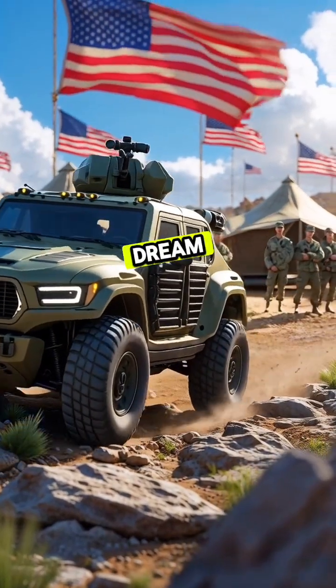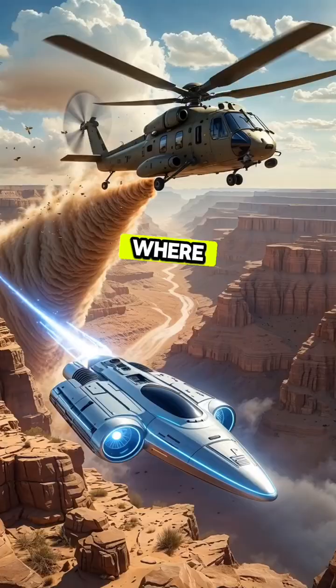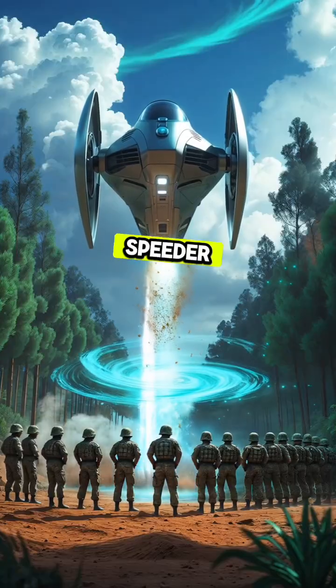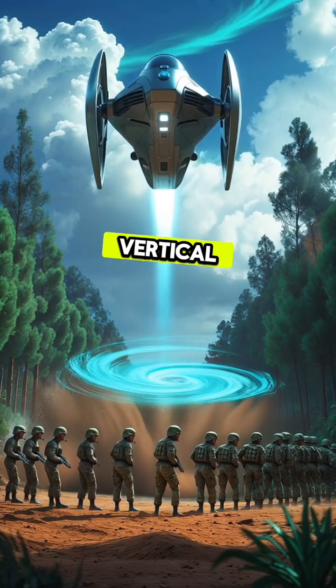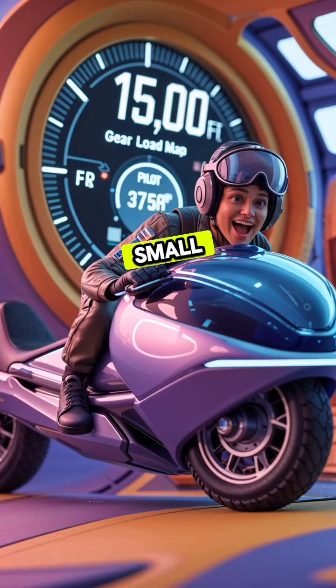This isn't some sci-fi dream. The US military is already testing prototypes for special missions where helicopters are too big, too loud, or too slow. The Speeder is fully VTOL — vertical takeoff and landing — meaning it doesn't need a runway, just a small open area.